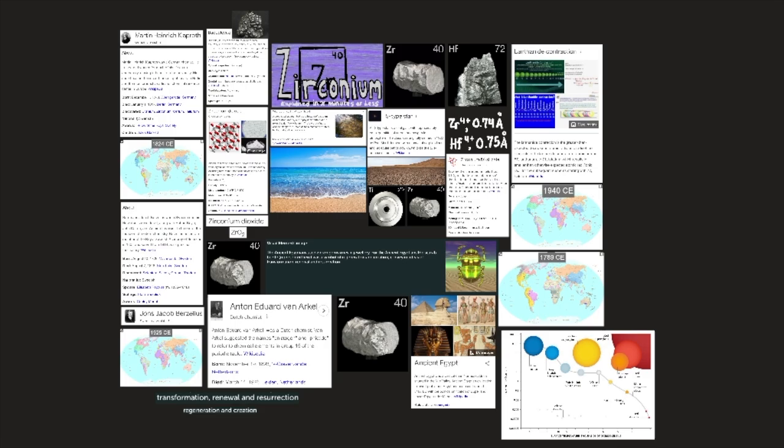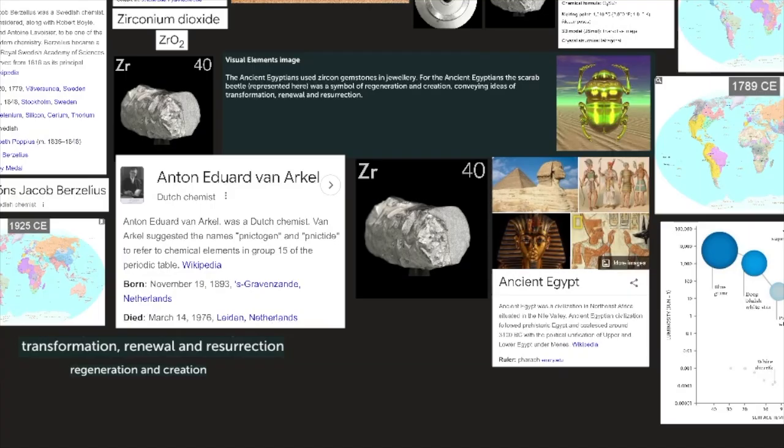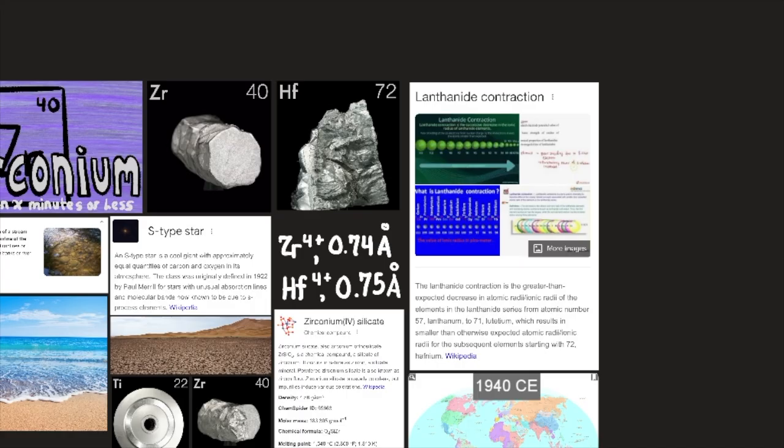These zirconium minerals generally have a hafnium content varying from a few tenths of 1% to several percent. For some purposes, separation of the two elements is not important — zirconium containing about 1% hafnium is as acceptable as pure zirconium. The ancient Egyptians used zircon gemstones in jewelry; the scarab beetle was a symbol of regeneration and creation, conveying ideas of transformation, renewal, and resurrection. The atomic radii of zirconium and hafnium are 1.45 and 1.44 Å respectively, making their chemical behavior more similar than for any other pair of elements known.